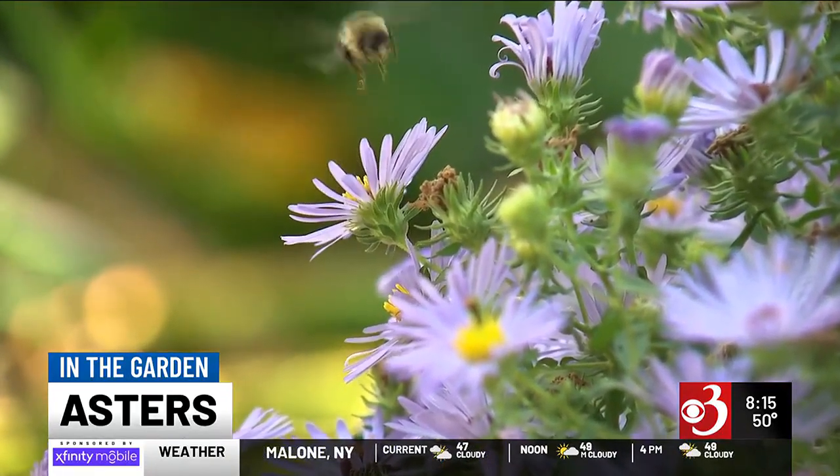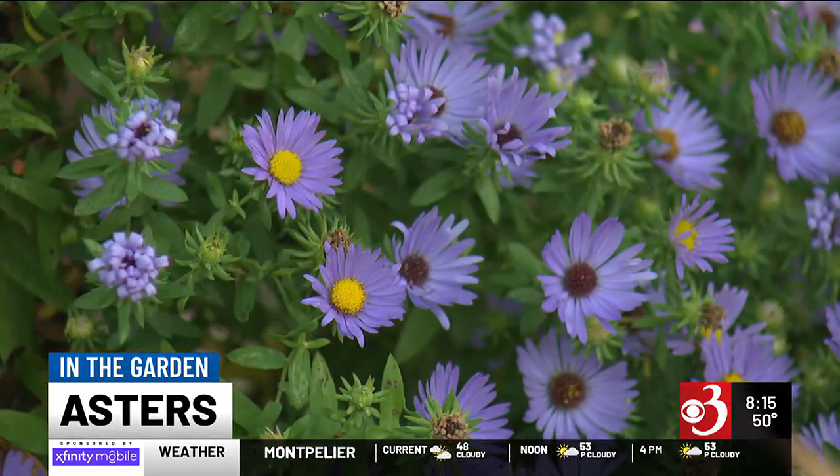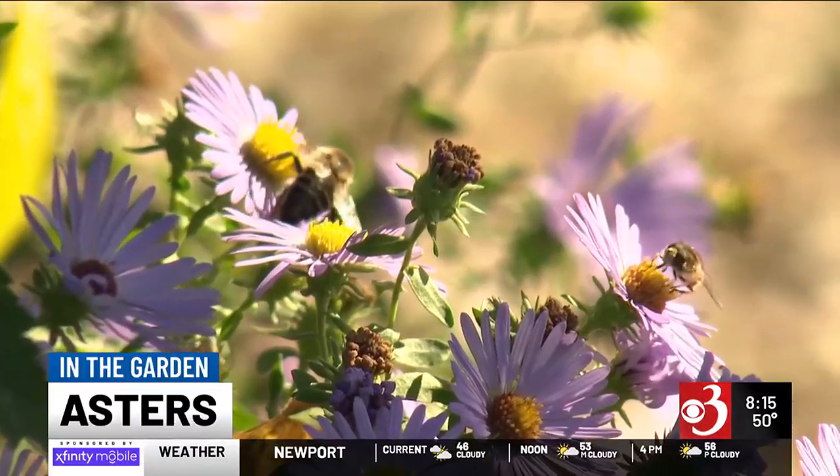If you want to put asters in your garden, the wild ones are available by seed and are often included in wildflower mixes. For the cultivated ones, you can just buy them as plants. The New England aster tends to be a little taller, the New York aster a little shorter, but there are many variations. They're very easy to grow and carefree, blooming in the fall.